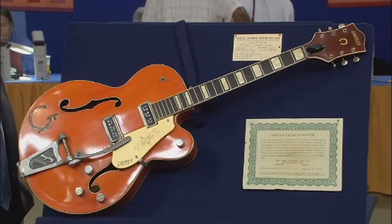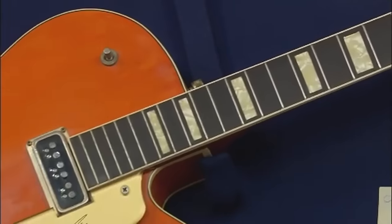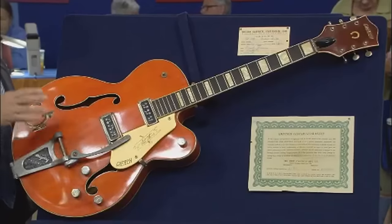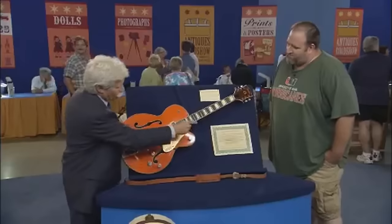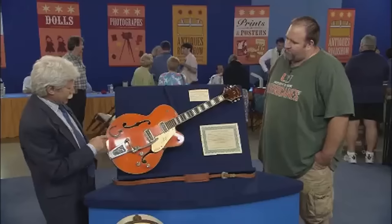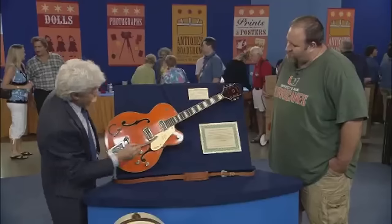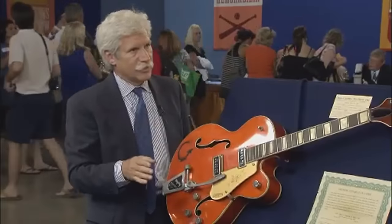We draw the curtains on this series with a 1956 Gretsch Chet Atkins 6120 guitar with case. It belonged to the guest's grandfather, a country western musician in western North Carolina who purchased it in 1956. After he passed, the guitar moved to his son and then to the current owner. The serial number on the label signifies it was made in 1956, and the original warranty certificate and card are also available and dated. The guitar has a typical western orange finish with what looks like a cattle brand G logo, western motif, and Chet Atkins branding on the top.